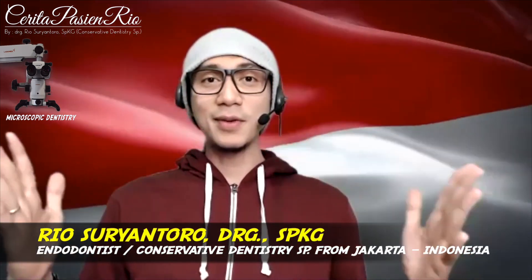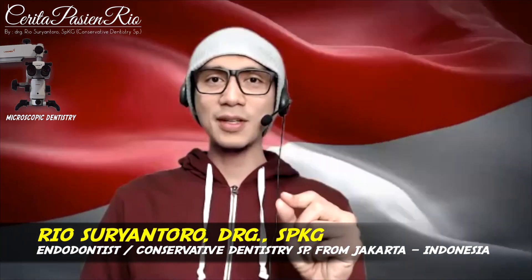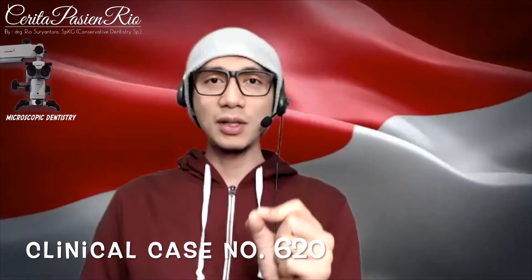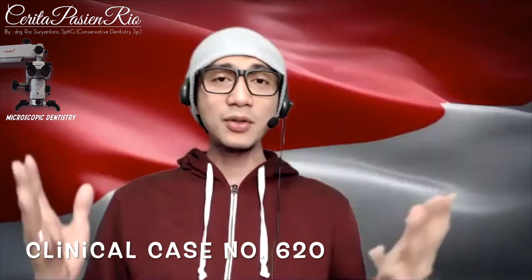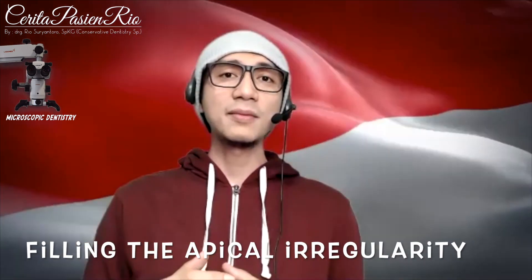Hi, good morning. My name is Rio, I'm an endodontist from Jakarta, and today I'm going to share with you my clinical case report number 620, which will be about a single visit endodontic treatment done in the maxillary first premolar. What's so special about this case is the capability of my 3D obturation...